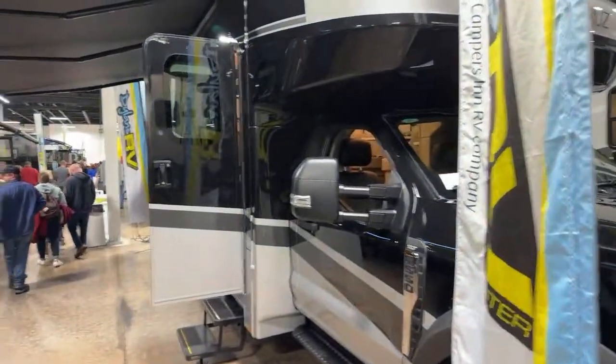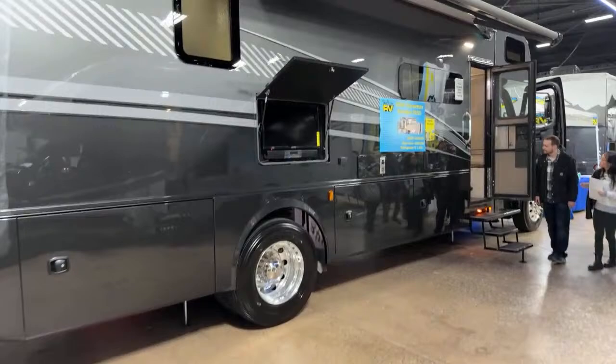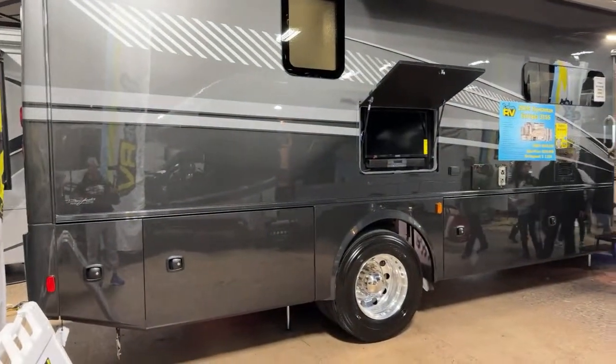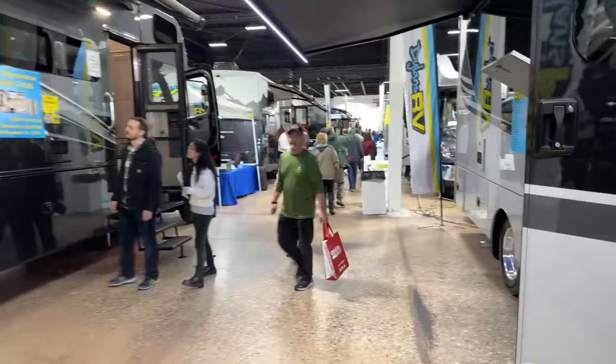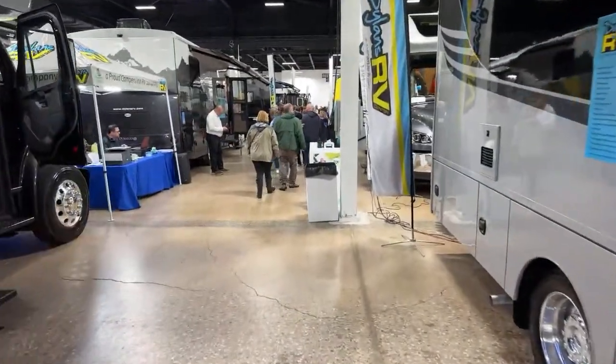You have a Vera Cruz and I believe that's a Europa to my left. Let's find a trailer. We didn't see Alliance — I saw an Alliance fifth wheel but no trailers.